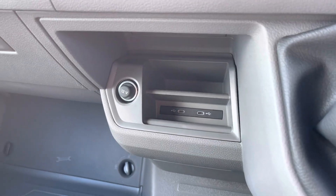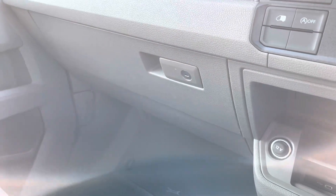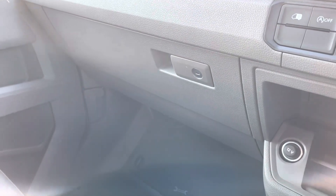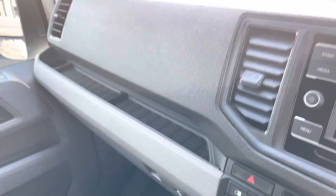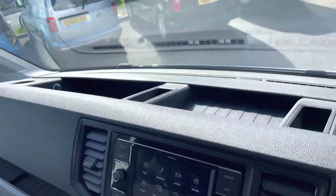Practicality is not skimped on, with lower storage where the two USB-C ports are located. Just next to that is a lockable glove compartment for peace of mind when leaving the vehicle, along with ample storage in the dashboard as well.